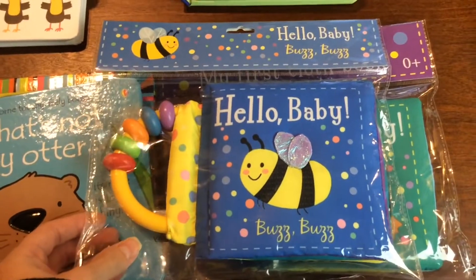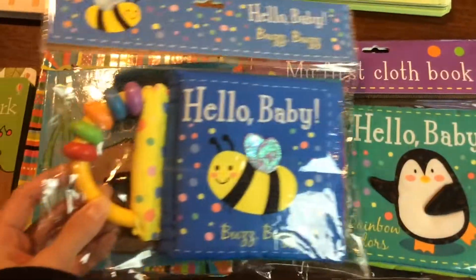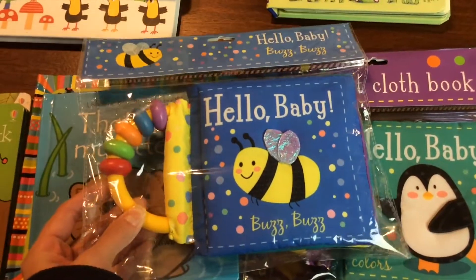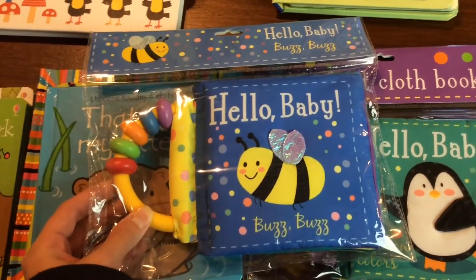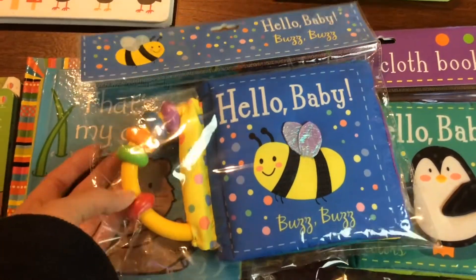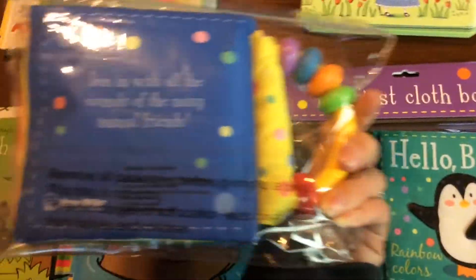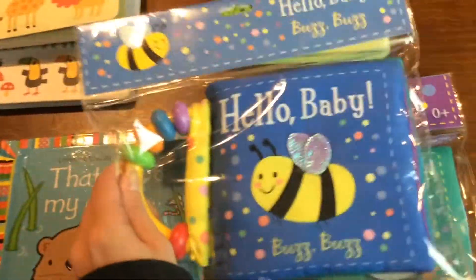I absolutely love the series Hello Baby. There's four books in this series, I have two here. I love the Buzz Buzz Animal one because on each page there's an animal and the sound that it makes. And then the teething toy is great for little babies to hold on to — they just love slobbering all over them. So super, super fun.